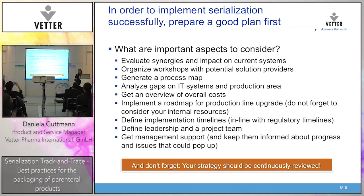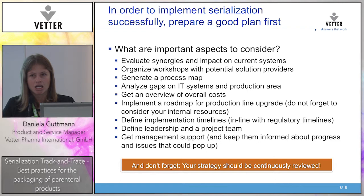Now talking in more practical terms — and this is not a guideline, just sharing our experience to give some guidance. What you can do to implement serialization: if you want to do that — and I think you all have to — don't just start. Please invest your time in preparing a good plan first. These are some points we considered in our concept study.